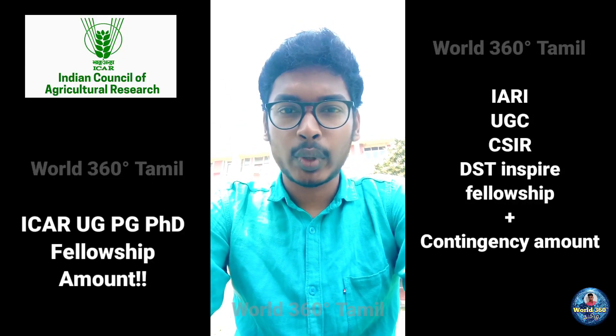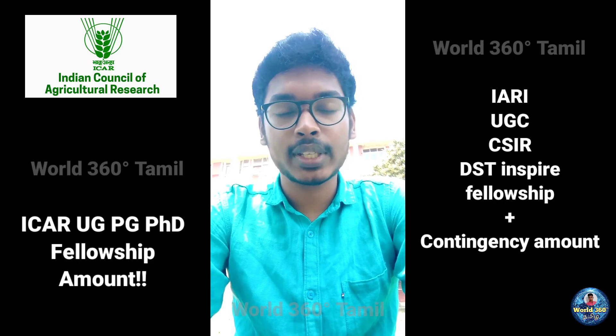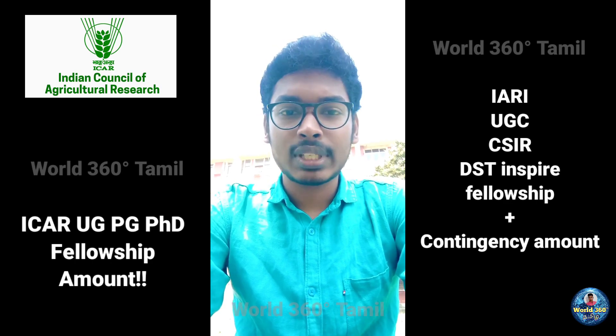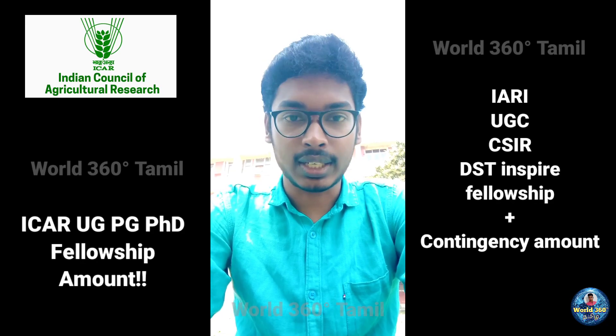Hi guys, in this video I am going to explain how much the amount of ICAR UG, PG, and PhD scholarship is, along with CSIR and UGC net. I am going to explain this video without editing, so please listen until the end.